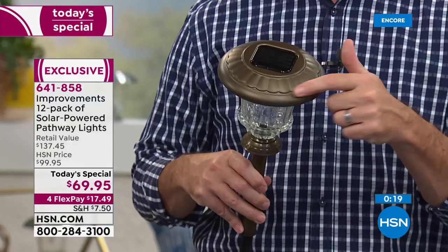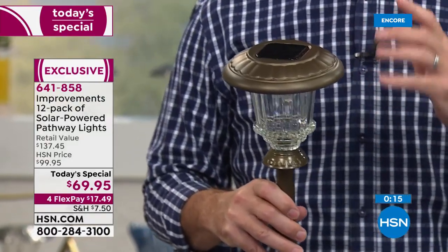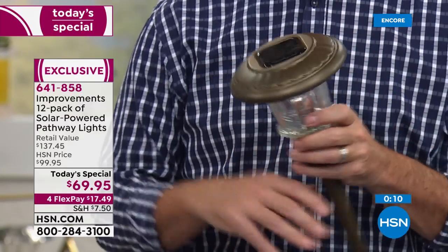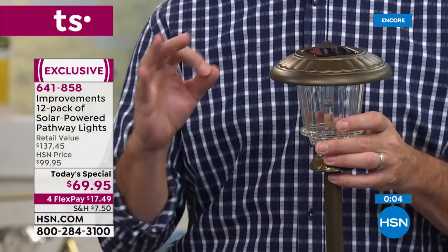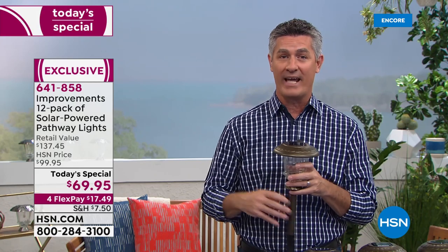Think about where those lights are going to be and how it's going to change the look of your landscaping both during the day and at night. They light up automatically — sun goes down, lights pop on. When you're away on vacation, the lights come on, run for a full eight hours, charge up during the day, and repeat.